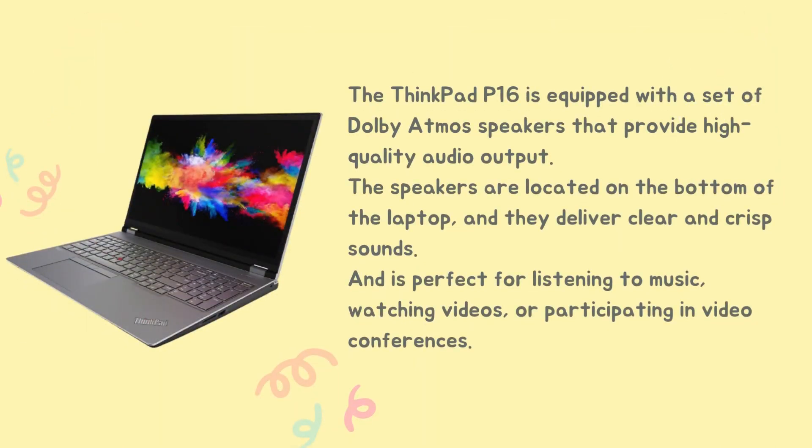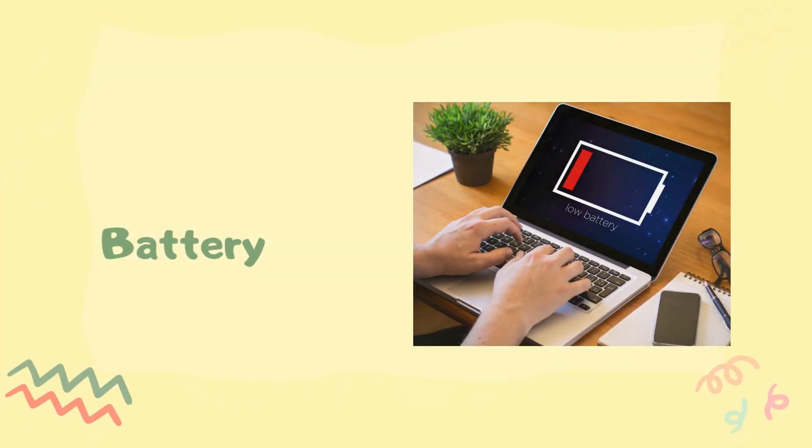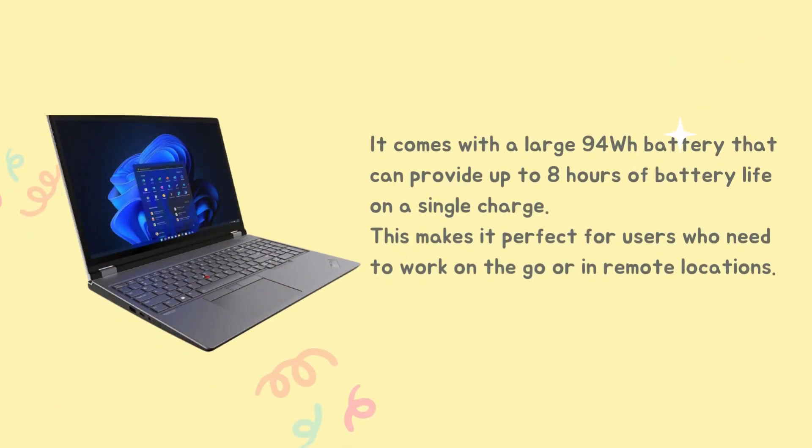The ThinkPad P16 is equipped with a set of Dolby Atmos speakers that provide high-quality audio output. The speakers are located on the bottom of the laptop, and they deliver clear and crisp sound — perfect for listening to music, watching videos, or participating in video conferences. It also comes with a large 94Wh battery that can provide up to 8 hours of battery life on a single charge, making it perfect for users who need to work on-the-go or in remote locations.